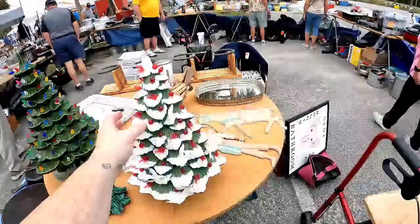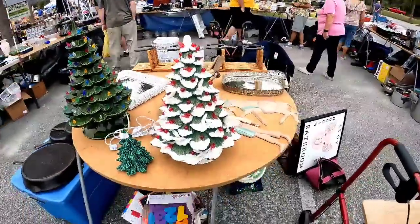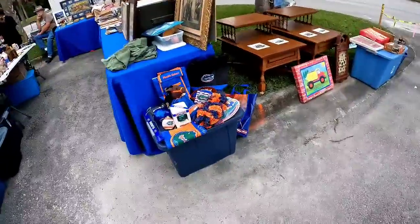I did not ask prices on these ceramic Christmas trees because the small one was already $10. Most of this stuff was expensive, but if you don't know — those ceramic Christmas trees sell for big money.